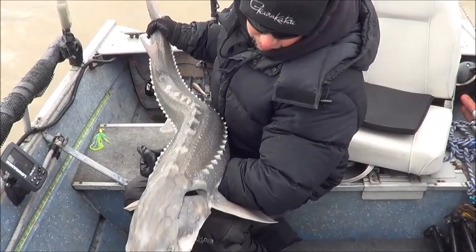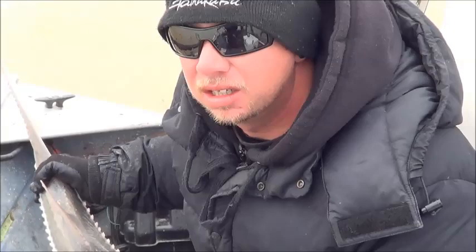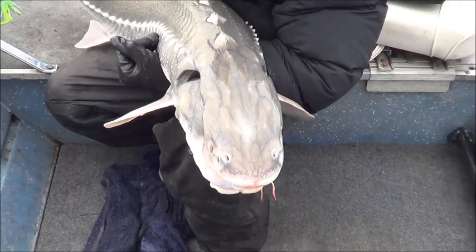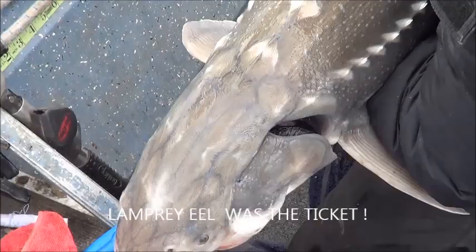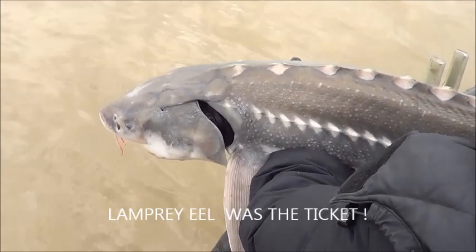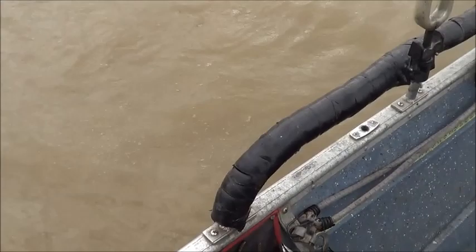Okay, here's the dino — small keeper, thinking about keeping one, but a little too small for me. 46, almost 47 — going back. I want a 50. This thing fell for some eel — fresh eel, that bloody big red worm did the trick. Thanks, big red worm. Your lucky day. Goodbye!